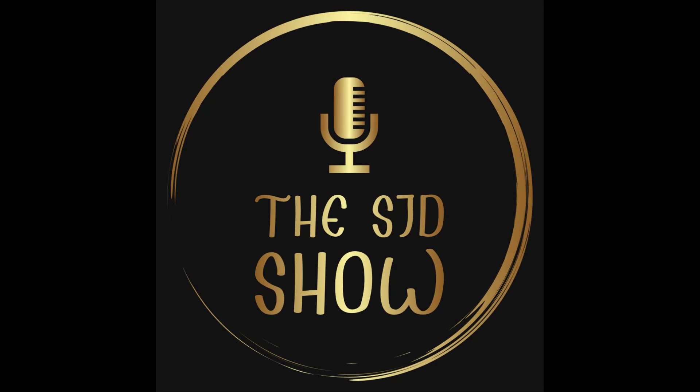Every Monday there's a new episode of my podcast, the SJD Show, covering all things Formula One, Eurovision, and of course, Doctor Who.